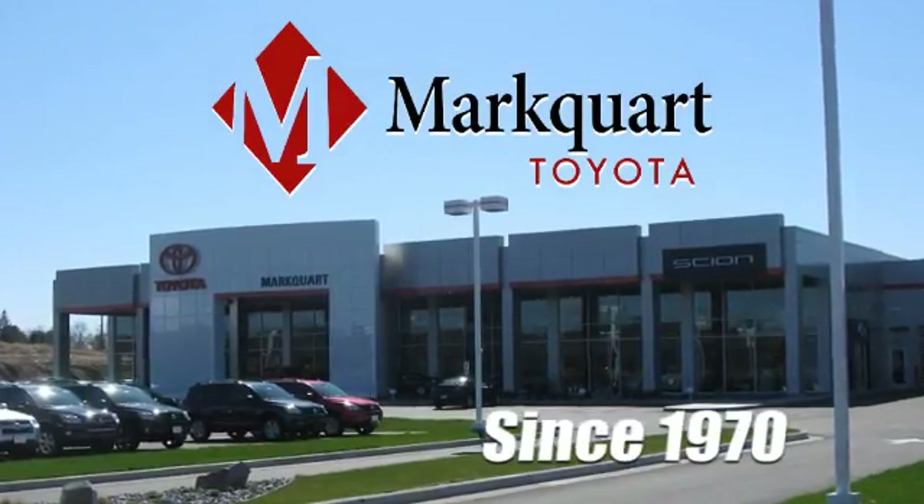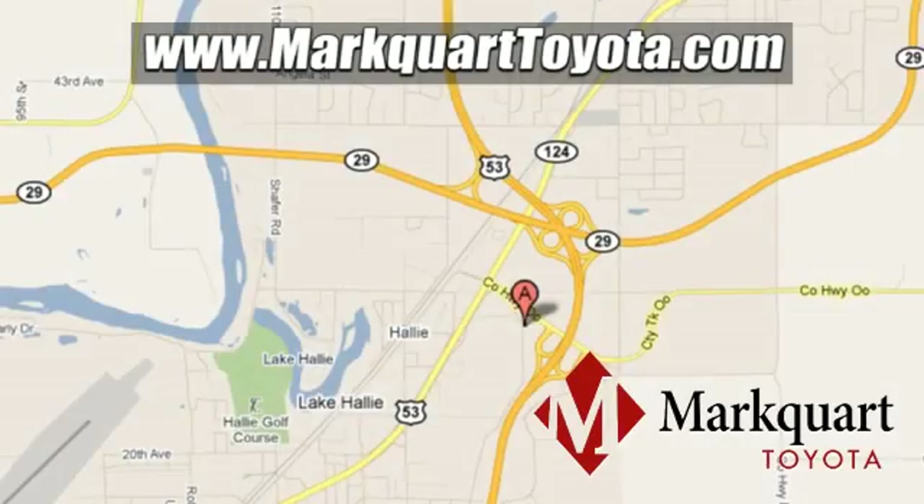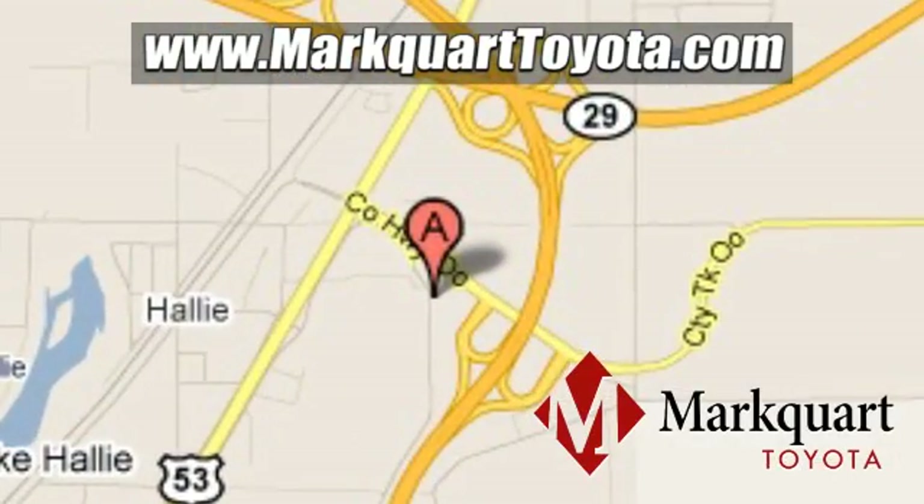Discover Marquardt today, online at marquardtoyota.com or in person at 1844 Commercial Boulevard in Chippewa Falls, Wisconsin.